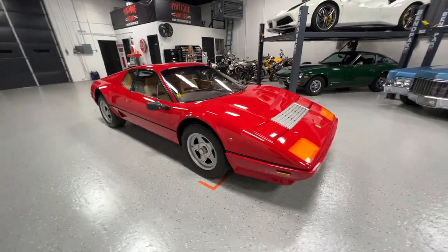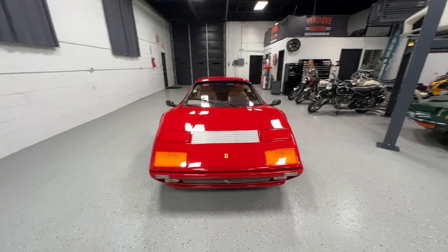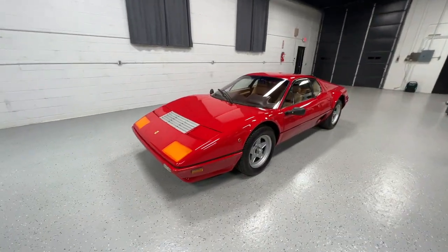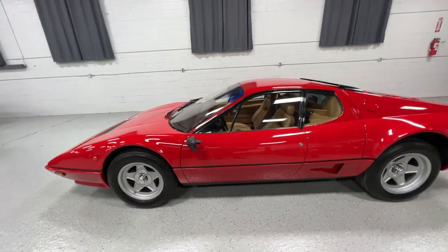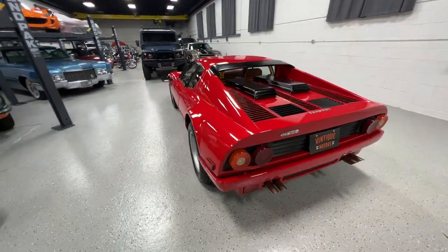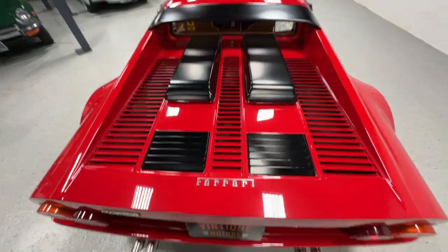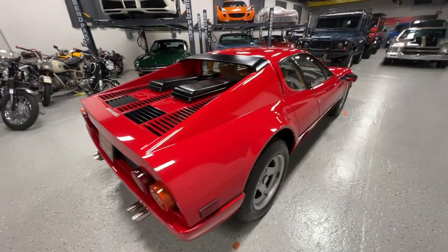There's 75,799 miles on this car, so it's been lovingly used over the years. It has a repaint — this is not the original paint — but it's still in darn good condition, and it is a factory Rosa Corsa car. The sticker is in the front bonnet.